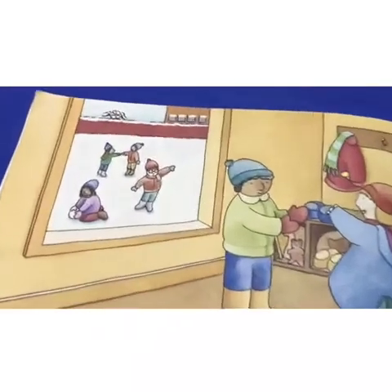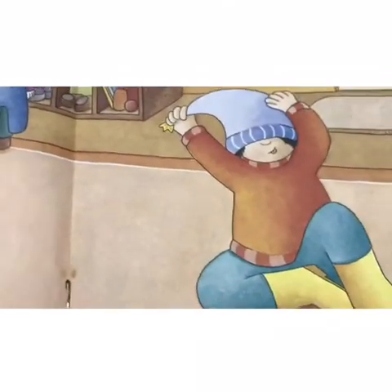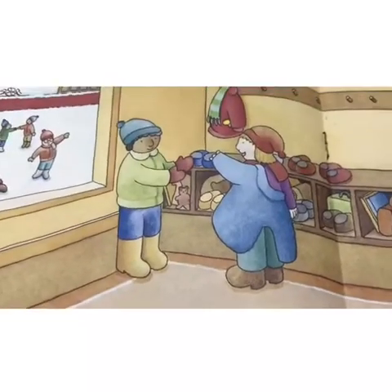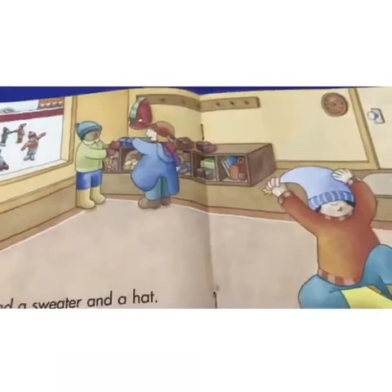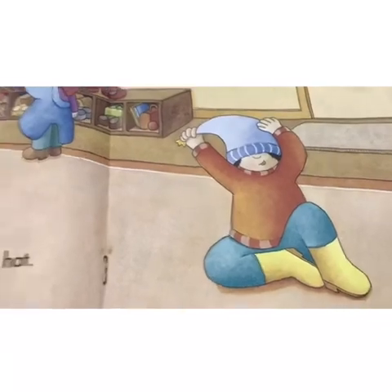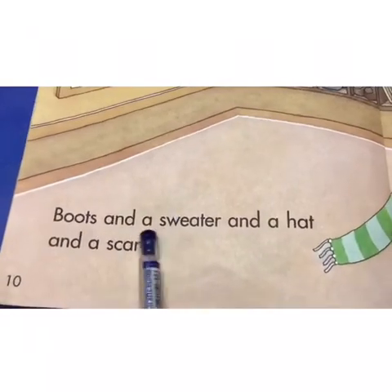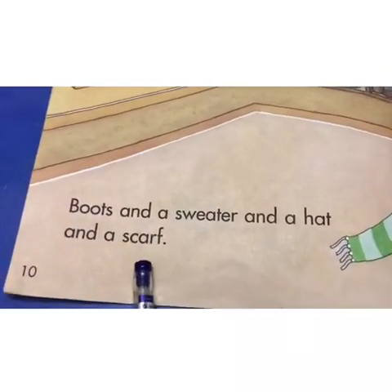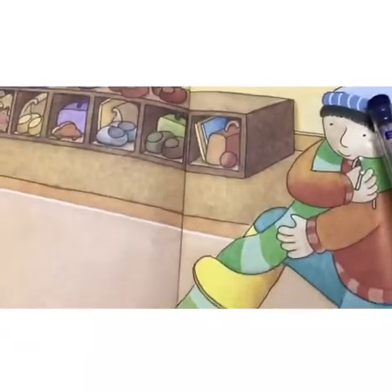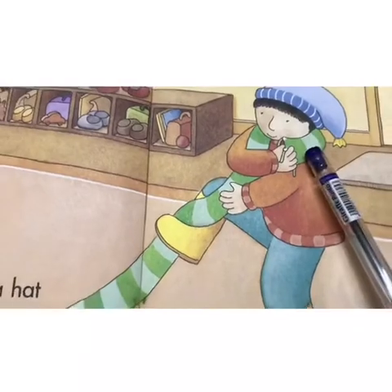Look, some of the other children already finished. They already went outside — they're already playing. He better hurry up if he wants to play outside. He needs to go faster, right? Look, these two children are almost finished. When they're done, they're going to go out the door and go play with their friends outside. Do you think he's almost finished? Let's see what else he has to put on. Boots and a sweater and a hat and a scarf. He already has the boots and the sweater and the hat, so now he's going to put on the scarf. This is the scarf. The scarf is green.